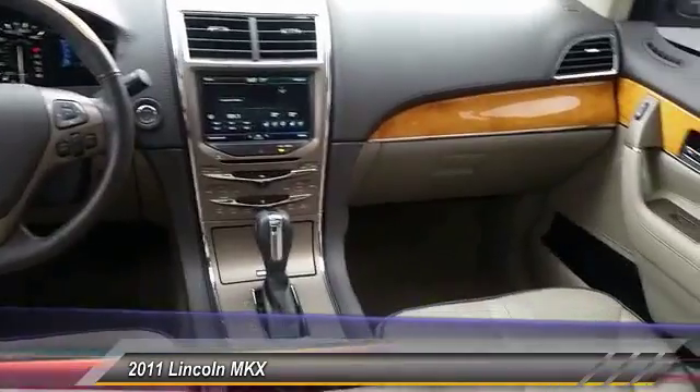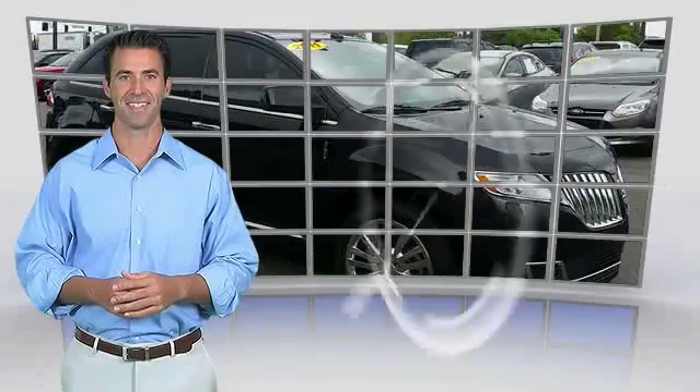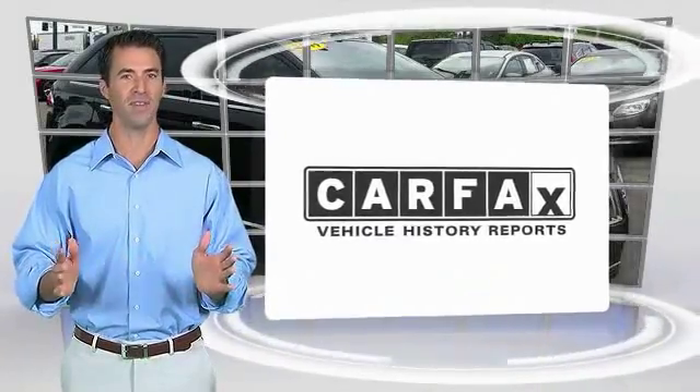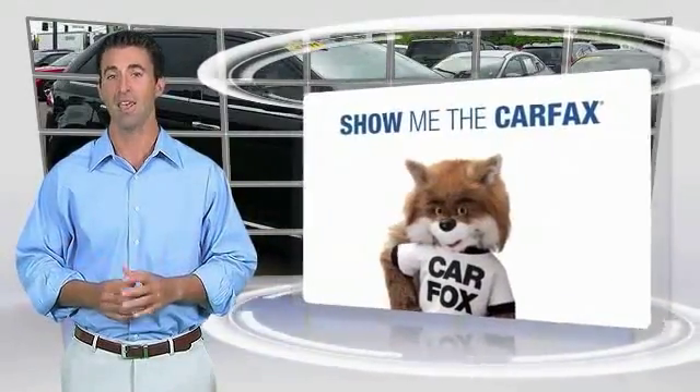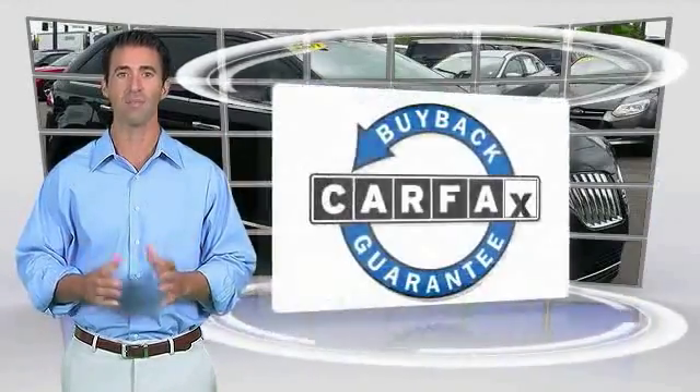Take this vehicle for a spin and see why so many shoppers are now proud. Here's another high quality vehicle with the Carfax Vehicle History Report. Be sure to find a complimentary copy of this report online or contact the dealership. This vehicle qualifies for the Carfax Buyback Guarantee.